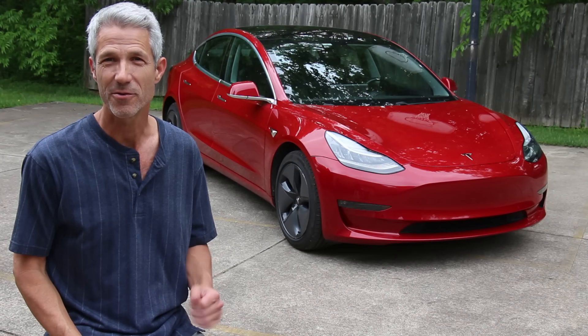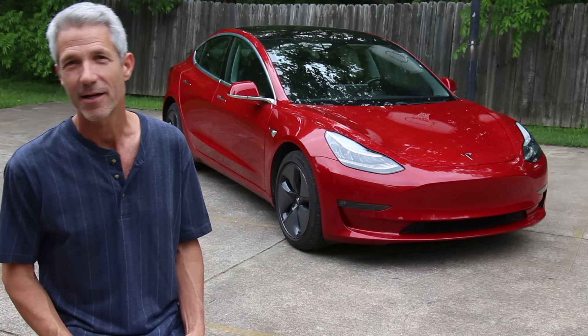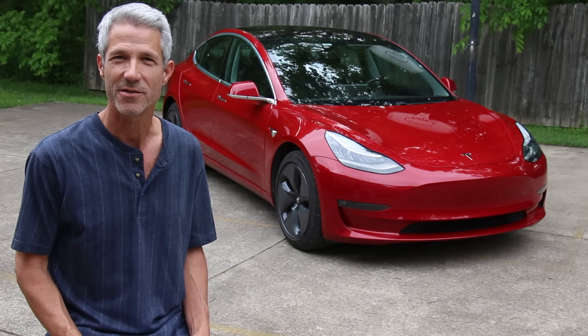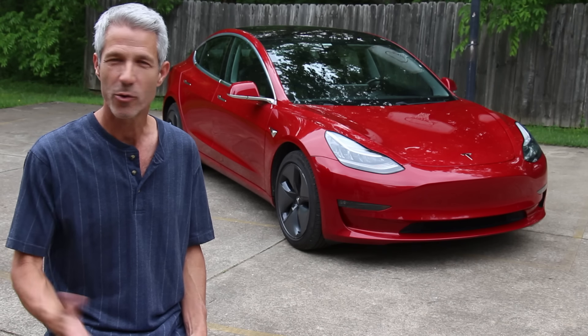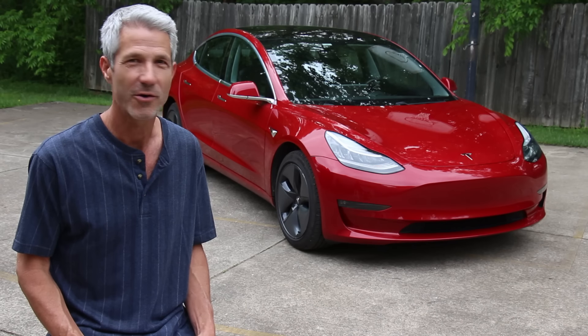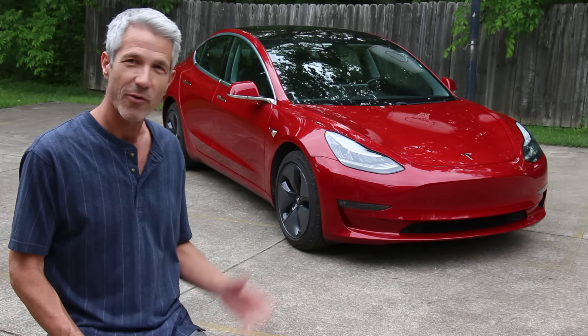Hello, my name is Ed Fessler and this is my 2018 Tesla Model 3 that I got towards the end of 2018. I've had it for about four and a half years and I just turned over 100,000 miles. I thought I'd make a quick video to go over a few things for people who are curious about the Model 3 or thinking about getting one.